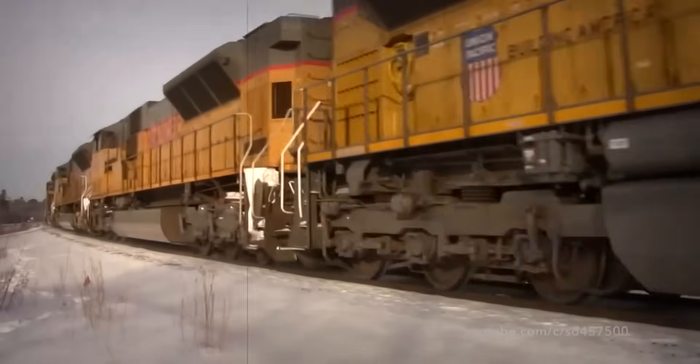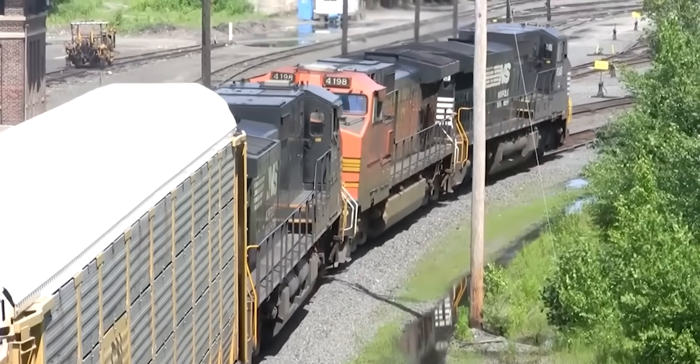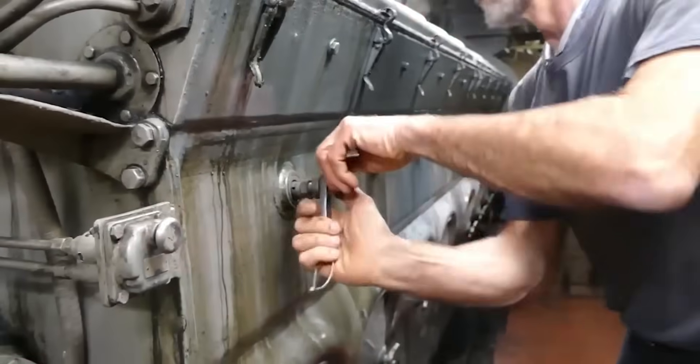The 567 was purpose-engineered for railroad duty cycles. Railroad power plants operated at steady RPM for hours — frequently days — without interruption. They delivered maximum torque at 800 RPM and sustained that output indefinitely. The 567's long-stroke design and conservative tuning delivered precisely that kind of relentless power.